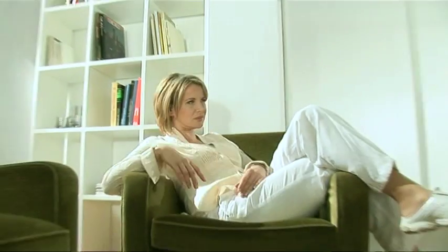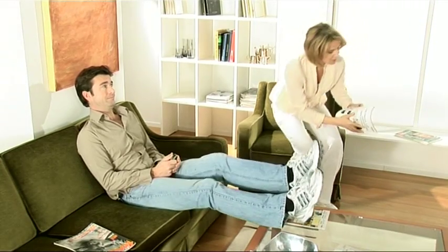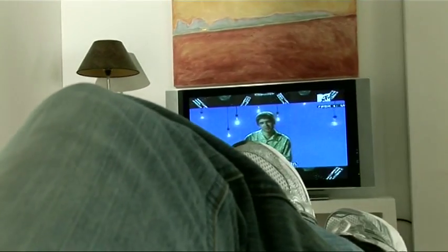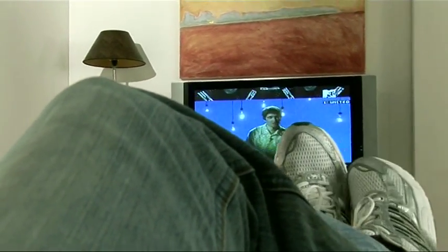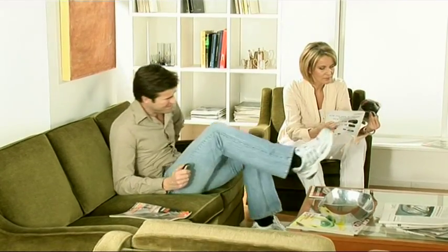Why settle for less than optimum comfort? Why be satisfied with an untidy living room? And why do feet always block the TV just at the most exciting moment? These are not earth-shattering questions, but frustrating nevertheless.